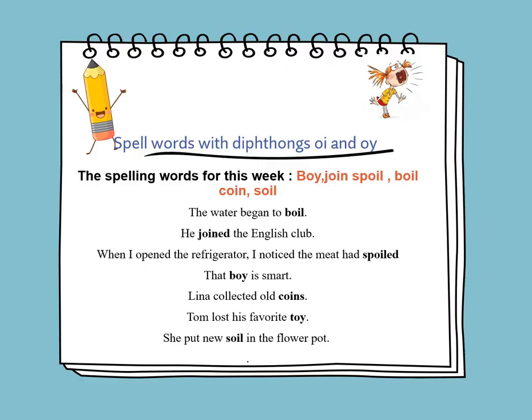He joined the English club. When I opened the fridge, I noticed the meat has spoiled. That boy is smart. Lena collected old coins. Tom lost his favorite toy. She put new soil in the flower pot.